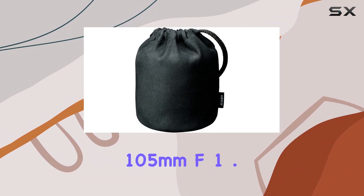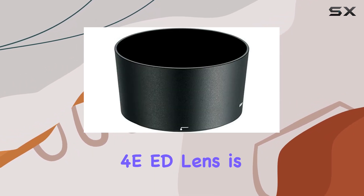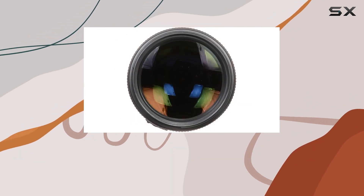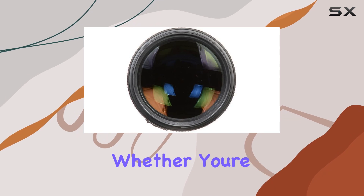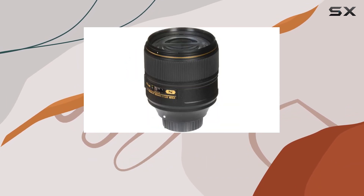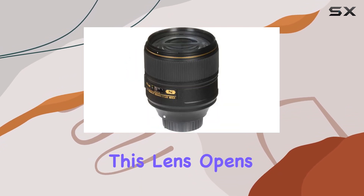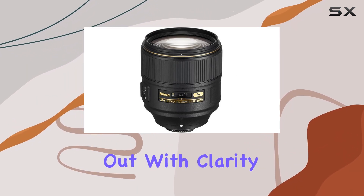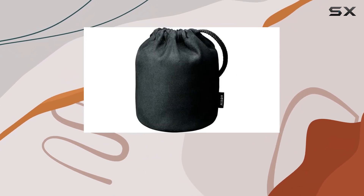In summary, the AF-S Nikkor 105mm F1.4 ED lens is a versatile powerhouse that balances superb optical performance with cutting-edge autofocus technology. Whether you're a portrait enthusiast or an event photographer, this lens opens up new creative possibilities, ensuring your shots stand out with clarity, sharpness, and that beautiful, creamy bokeh.